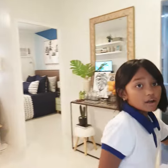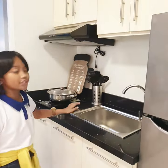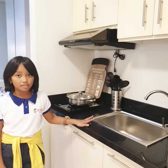First up is our kitchen. Our kitchen is such a big spot.